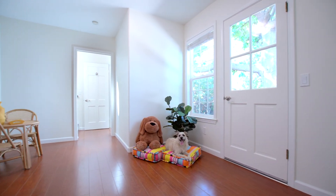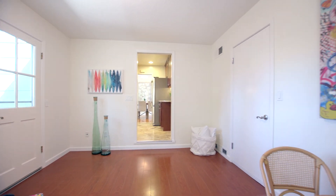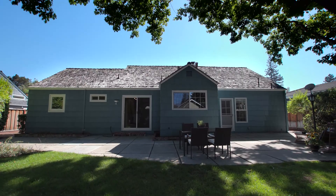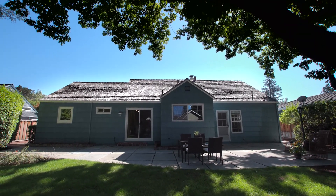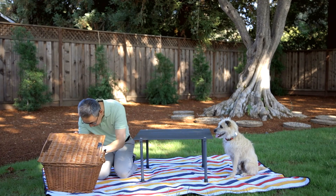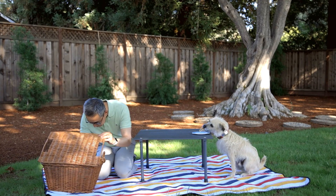Just off the kitchen is the family room or den — you can use it however you like because it's so nice to have extra space. The rear-facing kitchen looks out to the big shaded backyard. It feels like an enchanted forest with a natural shade canopy, and it's perfect for playing, relaxing, or entertaining, and maybe even a picnic with your best friend.